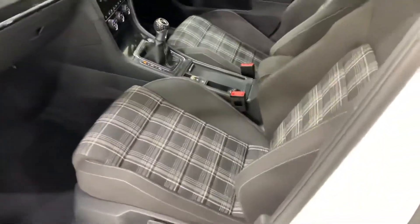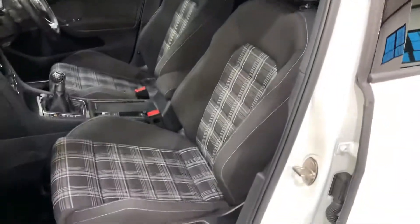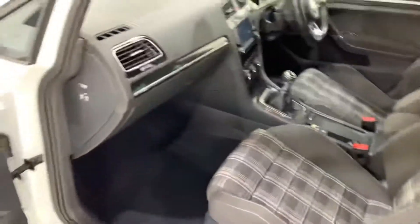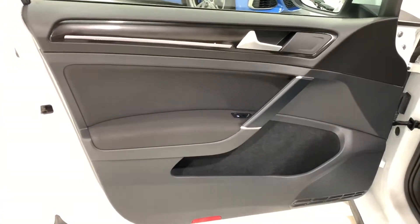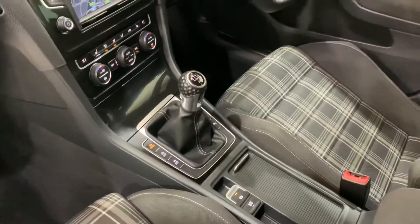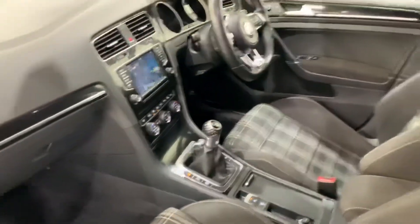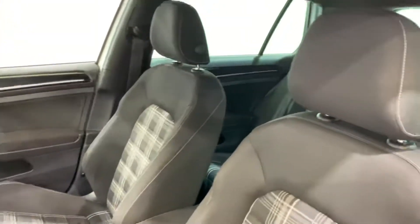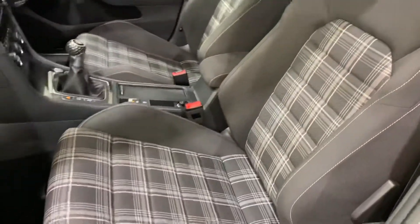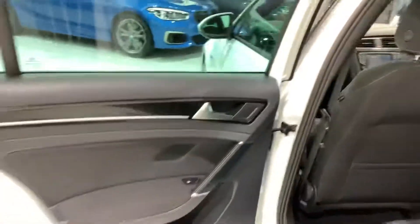It's got the traditional golf seats inside with the check pattern. All the door cards are nice. This car has the navigation and also has the keyless start. We've ordered some mats for this car as well — some nice fresh new mats.